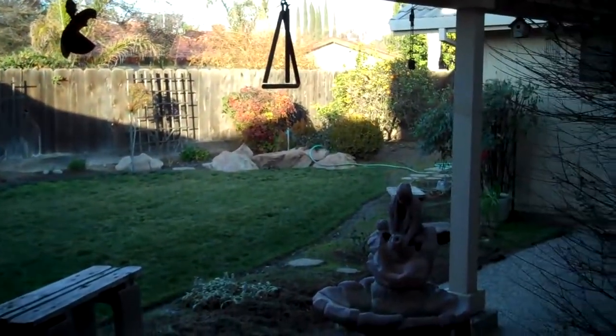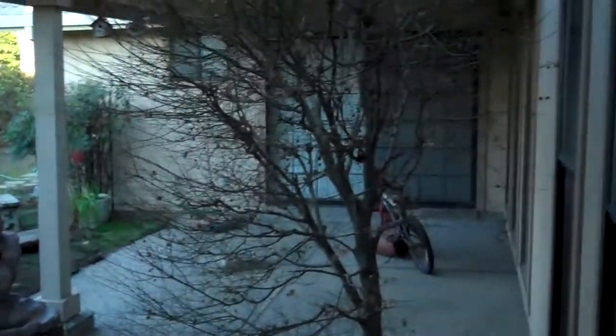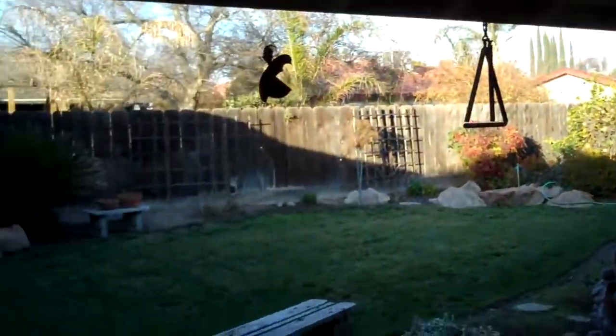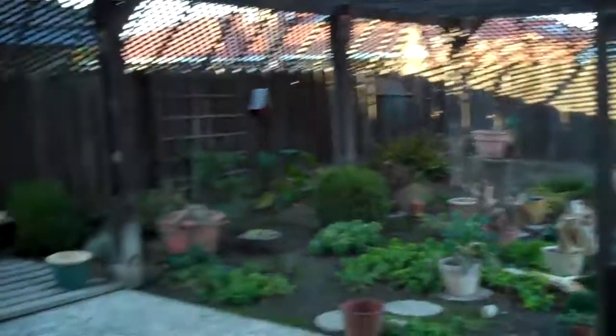It also has a concrete slab off the master and a tile roof. There are fruit trees and shrubs, and it's absolutely gorgeous in the spring. So this house is priced to sell — it's going to go quickly. Please call, text, or email if you have any questions. Thank you.